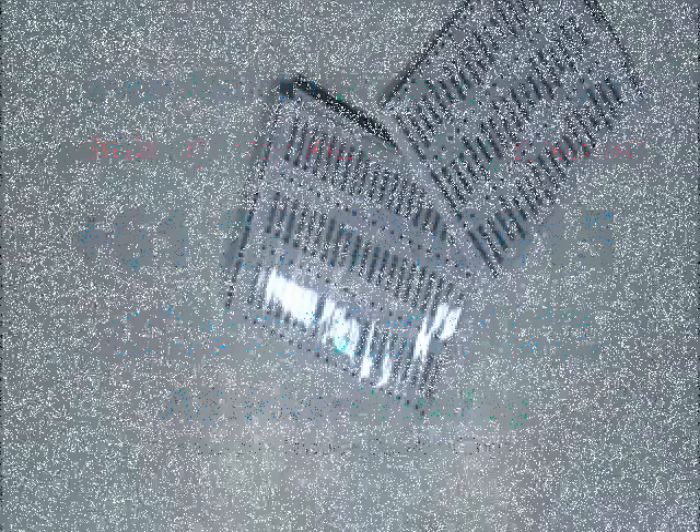Just visit our website where you can chat live with our experts, and you can also call us on the number given on our website. We are providing free shipping services. There are no hidden charges in our quotation.